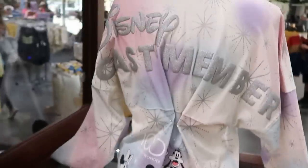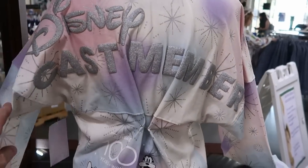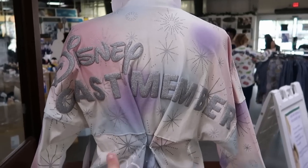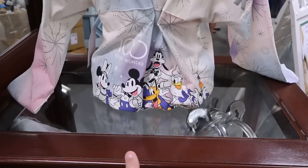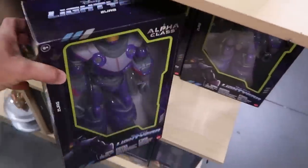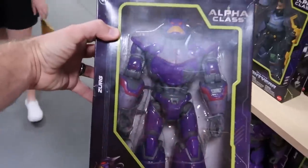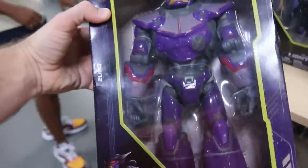They also have for the Disney 100 collection the Disney cast member spirit jerseys for 100 years of wonder. The back side actually says Disney cast member, and you have all the characters underneath. I also want to point out some really fun action figures — these are the Alpha class. You have the Evil Emperor Zurg from Lightyear, $29.99 from $50.